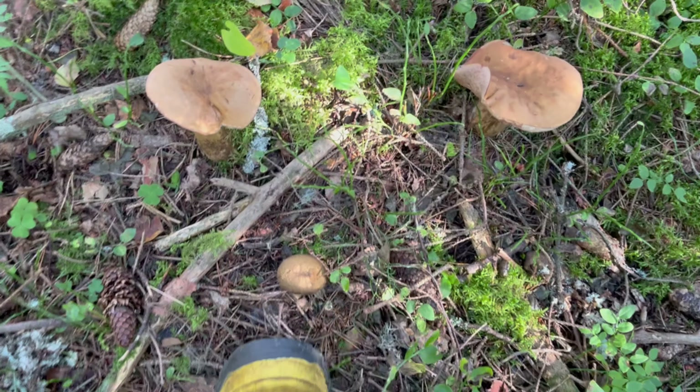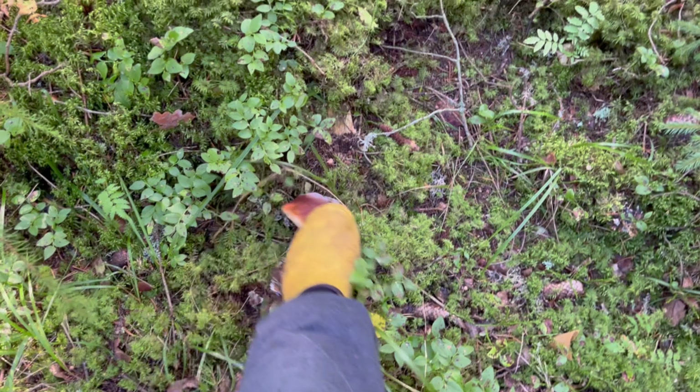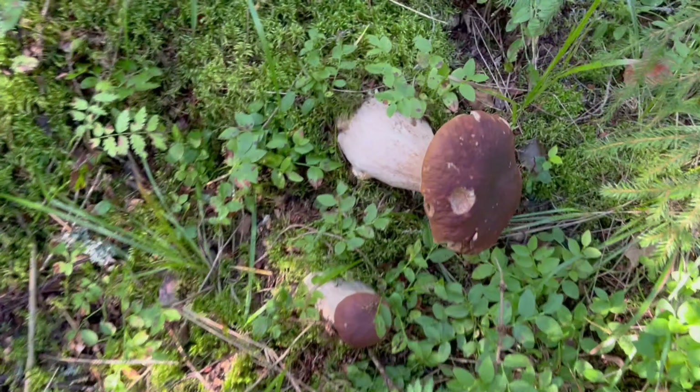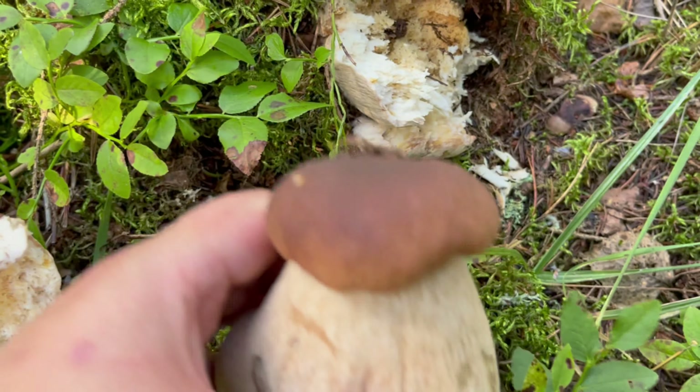And a puffball. There really seem to be ceps everywhere but they are soft and worm-eaten. Look at the size of this one — it is huge, but completely worm-eaten. Here is a smaller one.